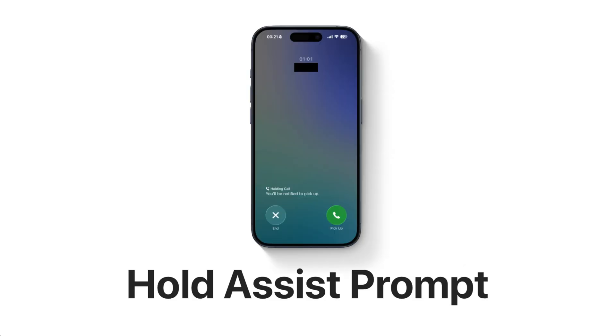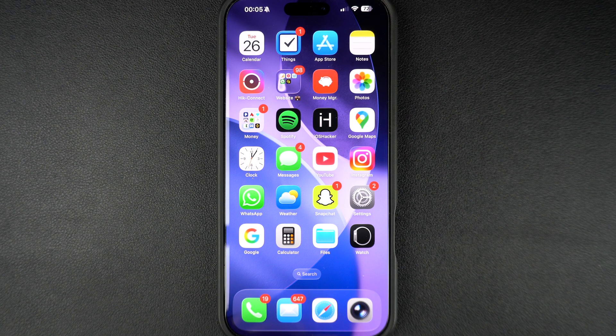If you tap on the hold button, your iPhone keeps your spot in line while you wait for a live agent and lets you know when they are available. This feature is useful in situations when you are calling a customer service phone number, your banking helpline, or anywhere that requires you to wait.